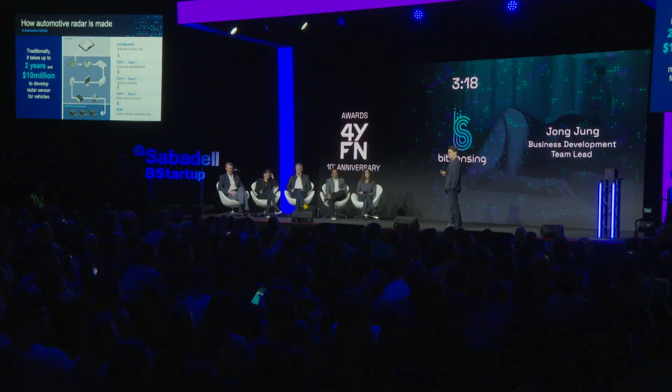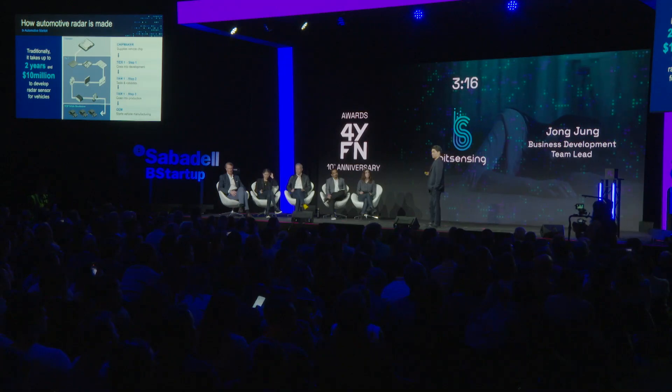This is our imaging radar — it's a demo video. My question here is: how long do you think it will take to develop an automotive radar? It generally takes two years and costs about $10 million. The traditional process starts with the chipset manufacturer, then the chipset is passed to Tier 1. Tier 1 does many different jobs, and it is finally applied by the OEM.